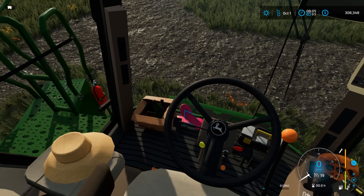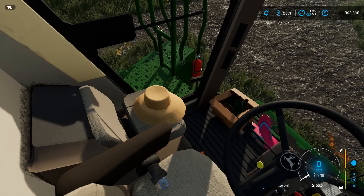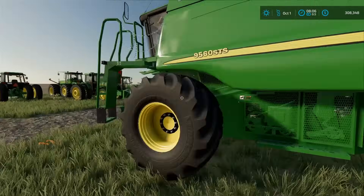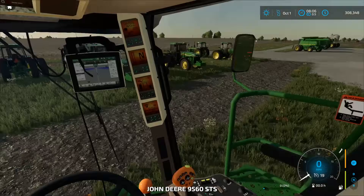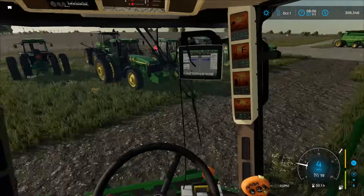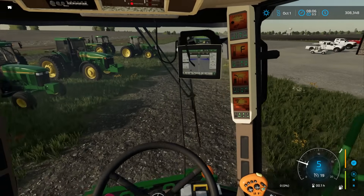Looks like somebody left their flip-flops, alcohol, and sun hat in here. So I actually purchased and paid for this already. And I also purchased and paid for the 625F header — it's a 25-foot bean head. Should work good.